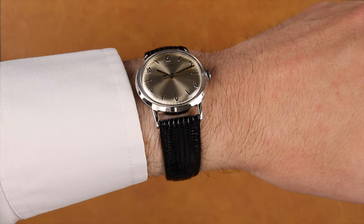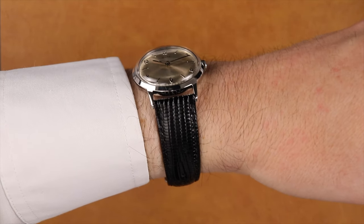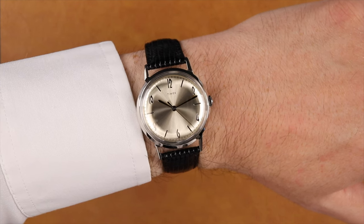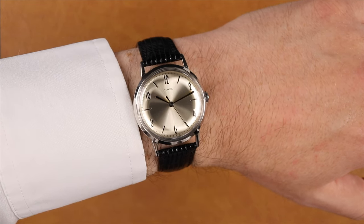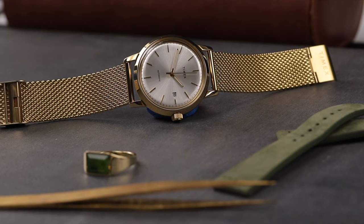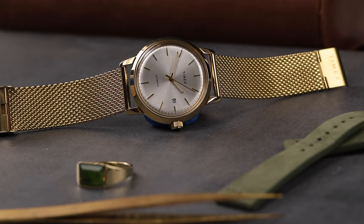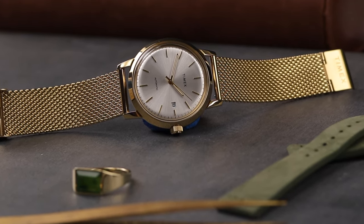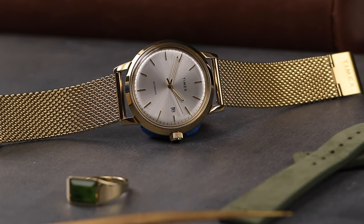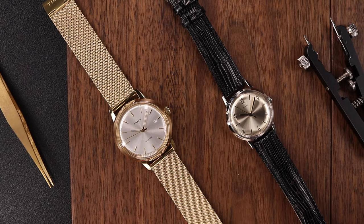Today we're taking a look at a very specific model from Timex which was reissued back in 2017, the Timex Marlin. Originally modeled after the mid-century 1960s version with its classic Art Deco numerals at each even number marker, there are also reissued versions like this Marlin in a yellow gold-tone case that mimics the look of the Marlin designs of the late 1970s — more modern and clean, with simple stick indices at each hour. And it begs the question: is the Timex Marlin still relevant in 2023?